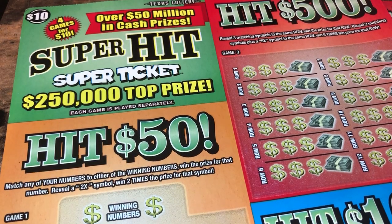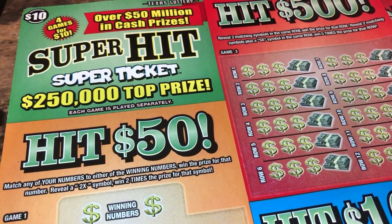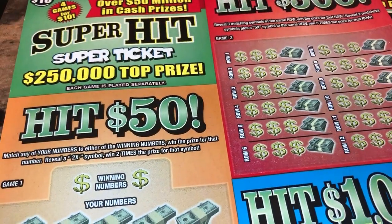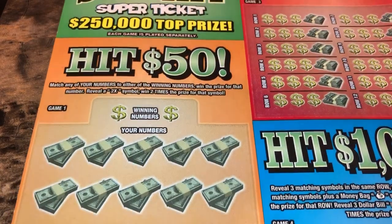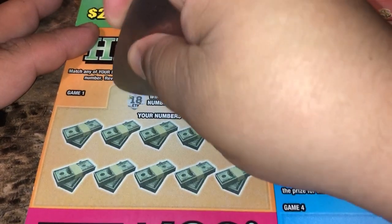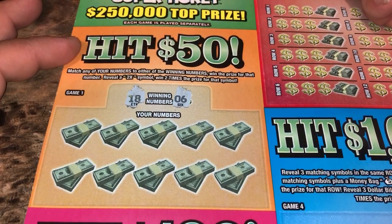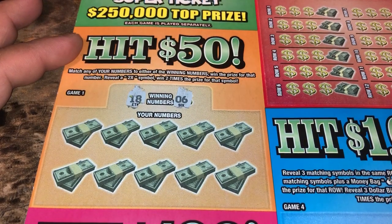What up YouTube, we got two $10 scratch-offs — these are new tickets that just came out. This is Super Hit super ticket, it has four games for $10. I got tickets three and four. I just saw 'Our Planet' went live and he won 50 bucks, and also find out the 52 got a nice hit — I'll link his channel in the description and at the end of the video.